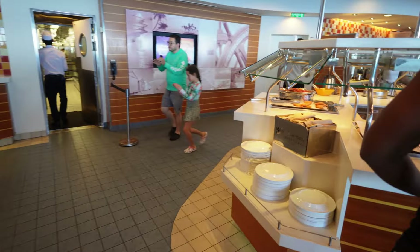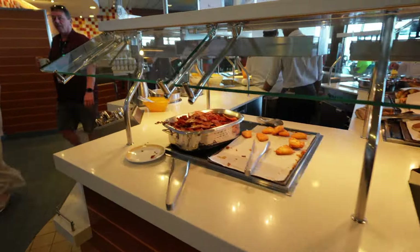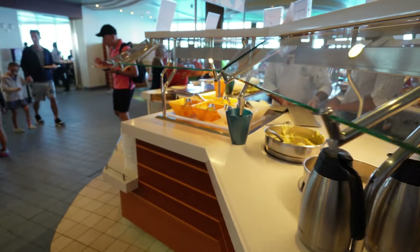There are also two sides to the Windjammer. So if you see that one side is completely full, the other side has the exact same stuff, so you can go ahead to the other side.